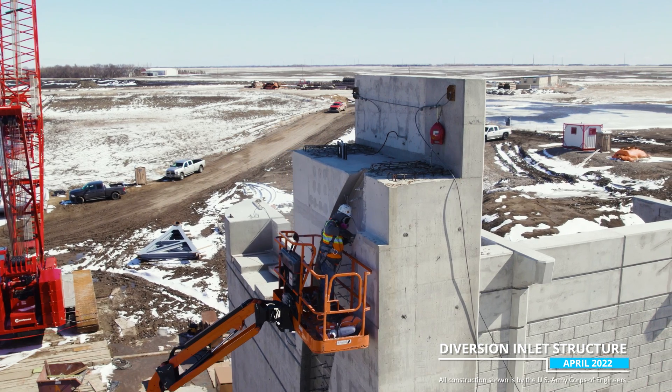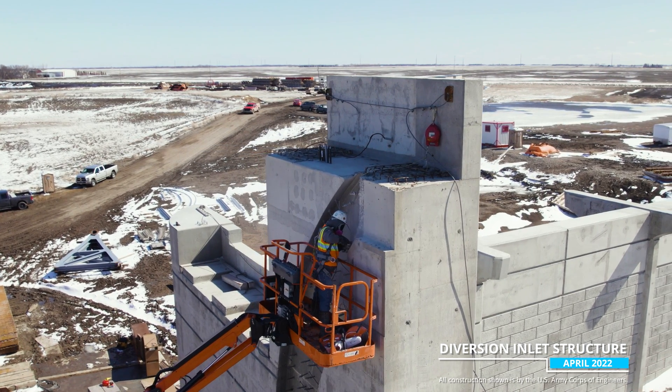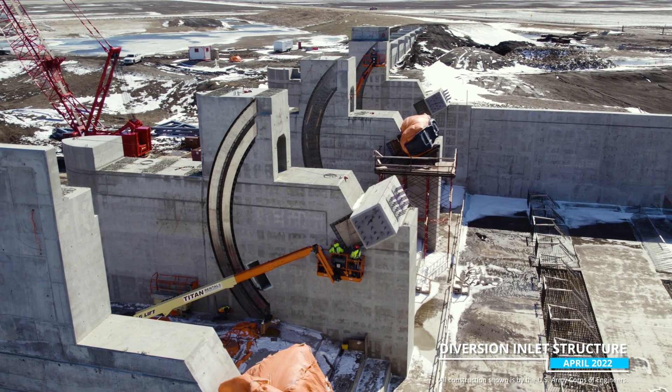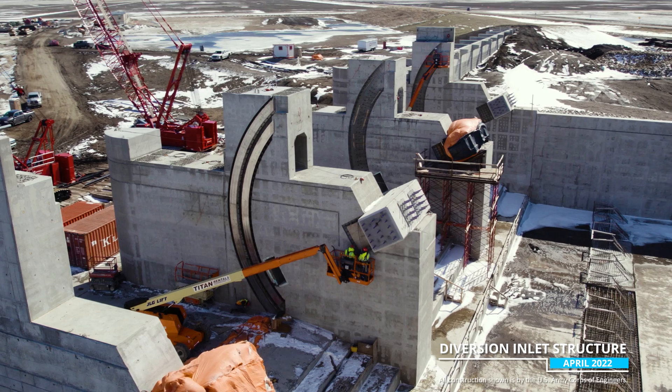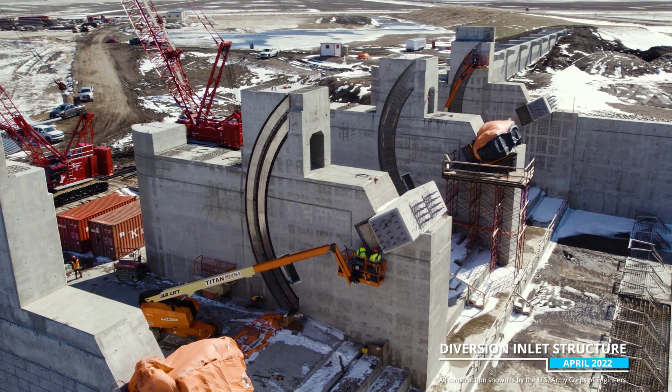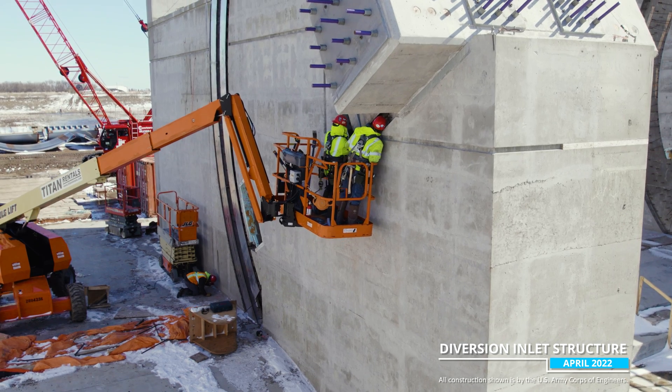The first site is a diversion inlet structure. Over the winter, the Ames crews have been preparing the site for the delivery and installation of the steel tainter gates. The close-up views of the structure show where the gates will seal and slide along the concrete walls, and also where they will be anchored.